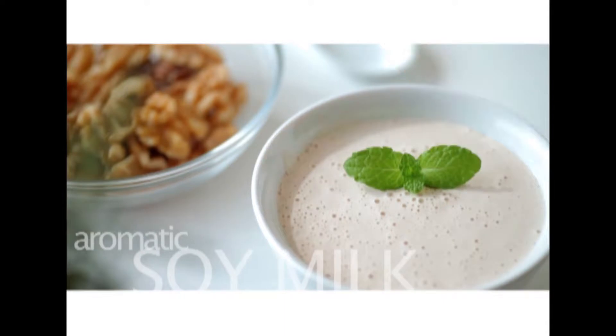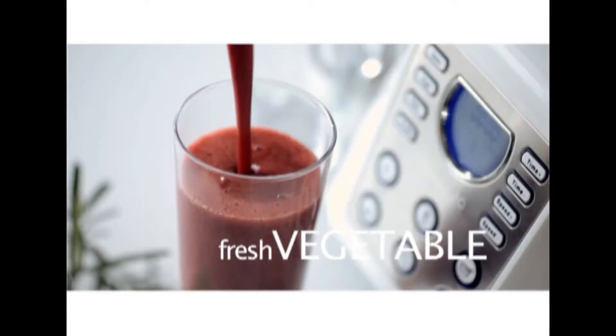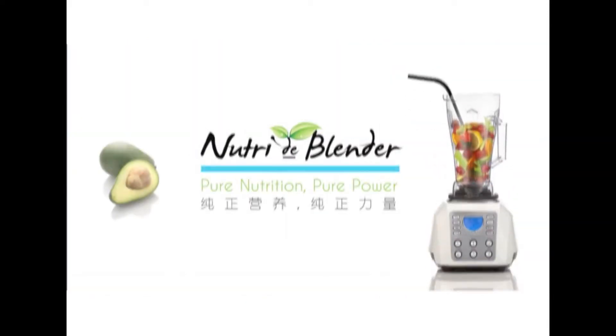It helps provide you the goodness of fibers and phytonutrients in fruits and vegetables that enhances health and your immune system. PennSonic Nutri-D Blender opens your cooking world to an array of healthy, scrumptious meals.